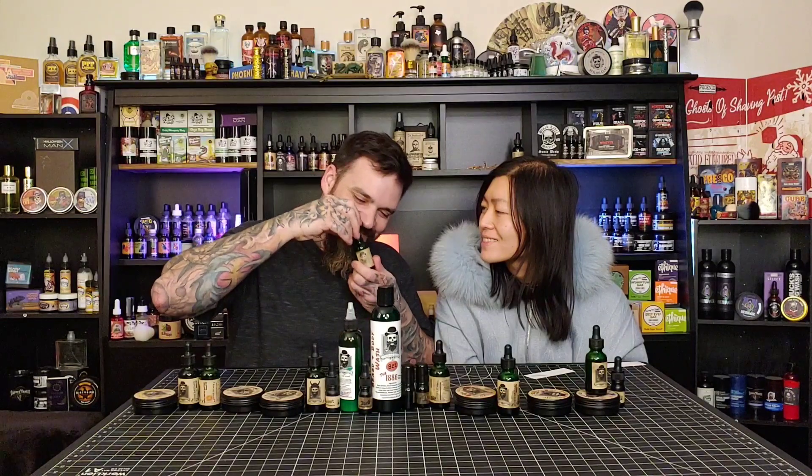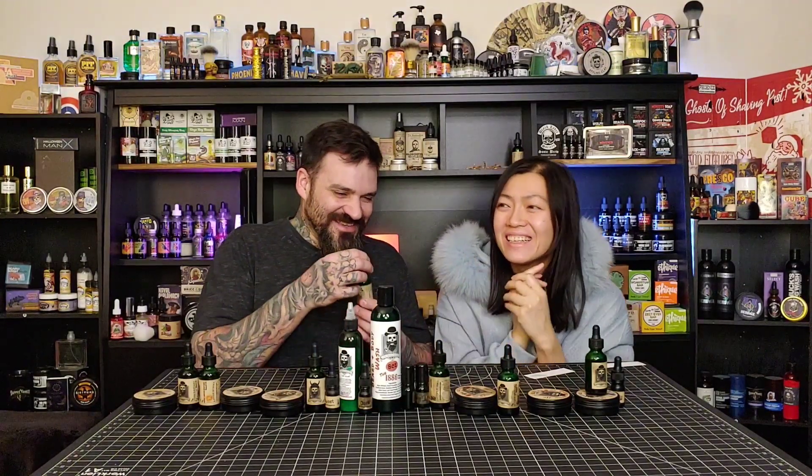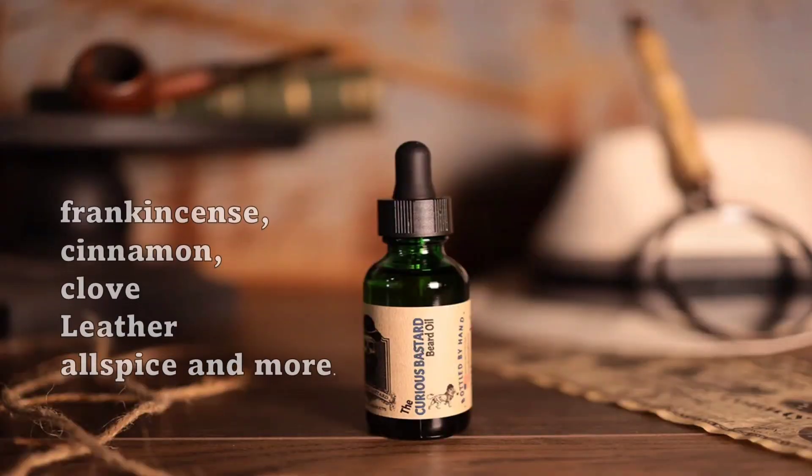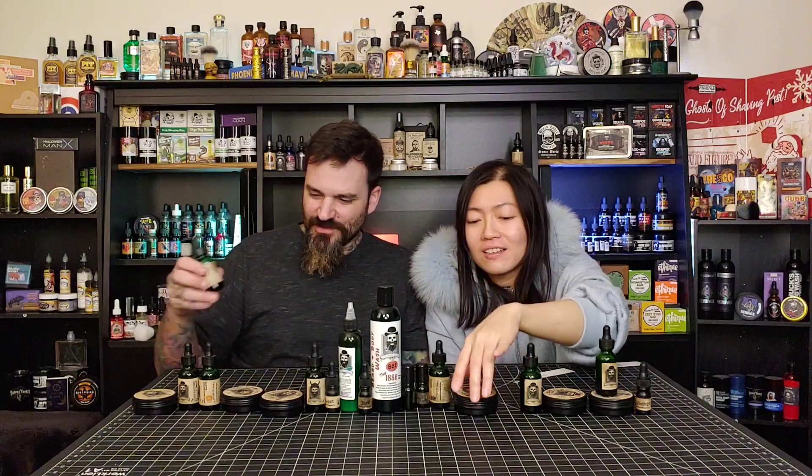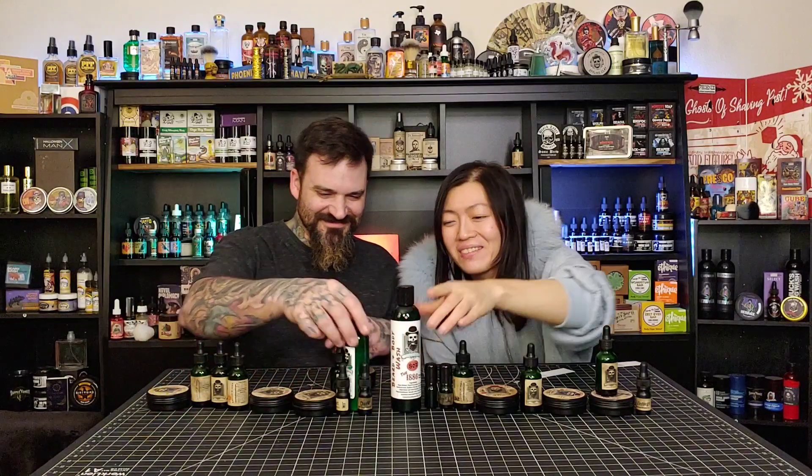And now this last one - Curious Bastard. I freaking love this one. Yes, I love this one so much. This is one of his mainline scents. People always say it's the Indian curry one. It has no curry - it's kind of like Indian food but not exactly. There's leather, there's frankincense, there's cinnamon and clove. The clove is pretty strong. The clove isn't so strong that you notice it's clove - it's tied in perfectly with the leather. This is a beautiful scent. If you like it, you will really like it. Every time you put it on you can smell it right away. It's so unique.